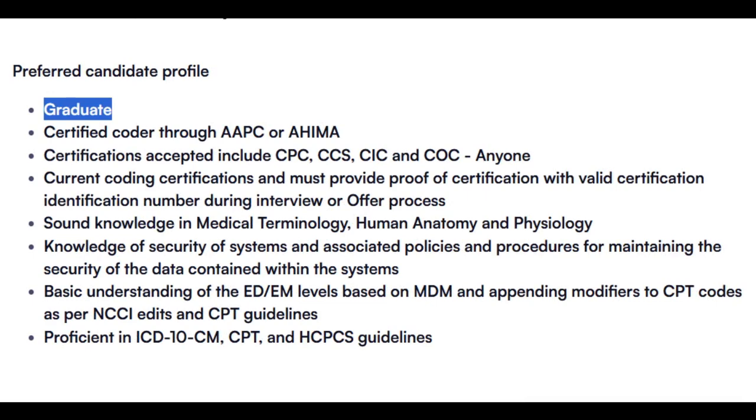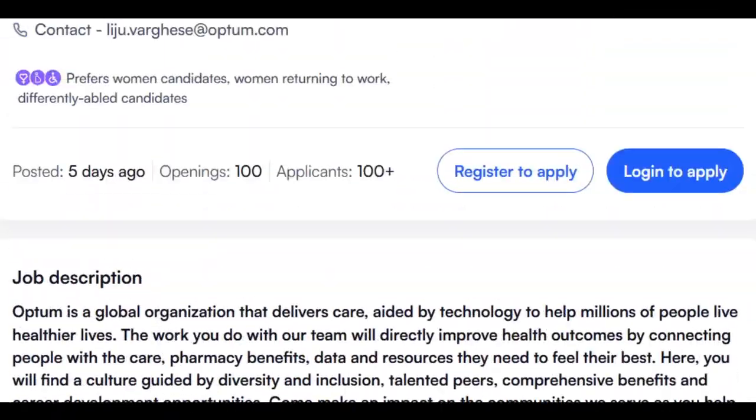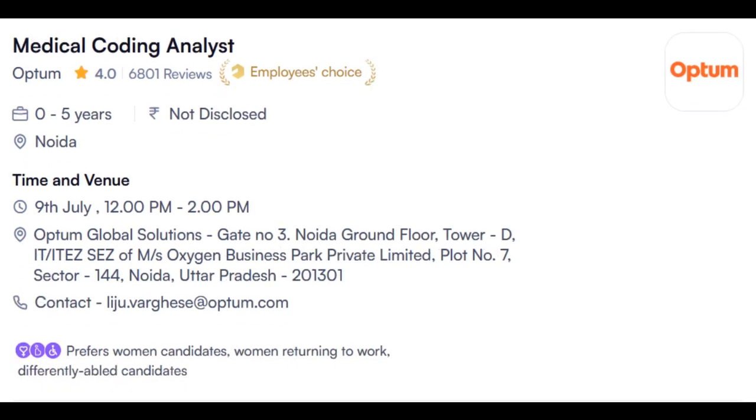Any graduate is eligible. The opening is only for certified candidates — AAPC or AHIMA certified. Certifications accepted include CPC, CCS, CIC, and COC — any one certification is mandatory. Required skills include ICD and CPT guidelines, which certified candidates would typically already know. This is the Optum HealthCare opening for Noida location, with a walk-in on 9th of July.